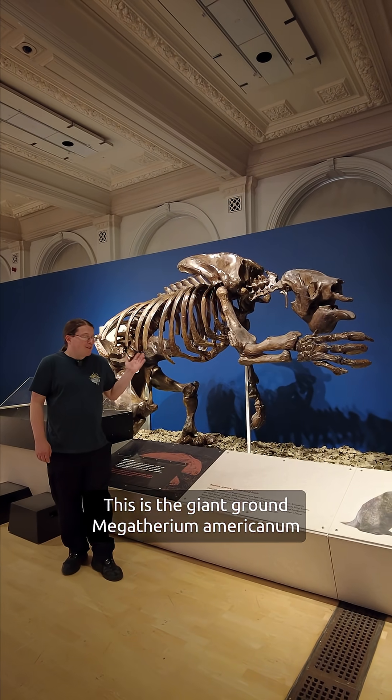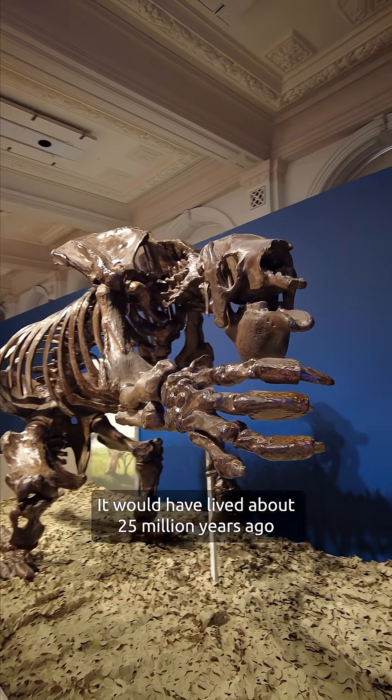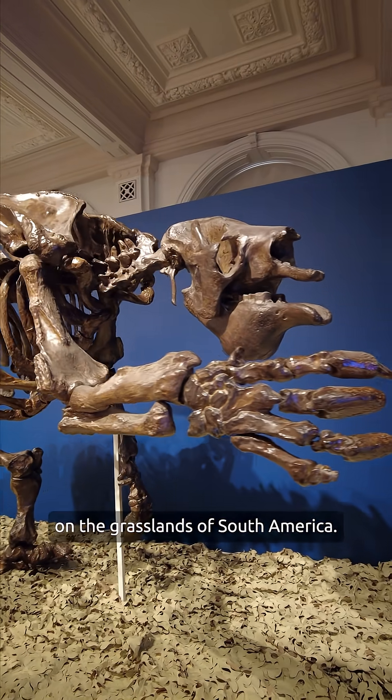This is the giant ground sloth, Megatherium americanum. It would have lived about 25 million years ago on the grasslands of South America.